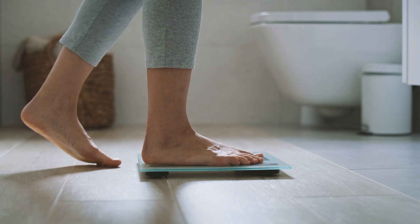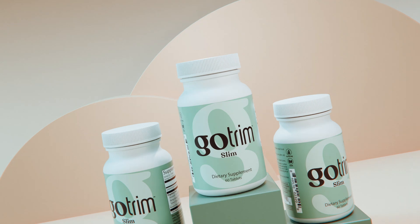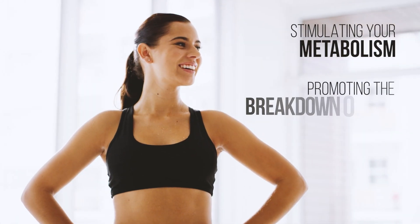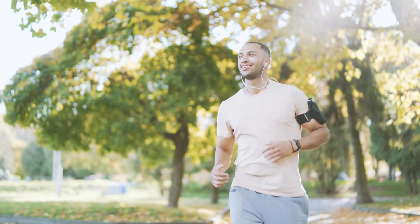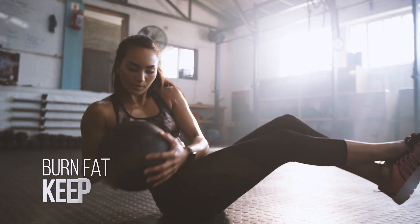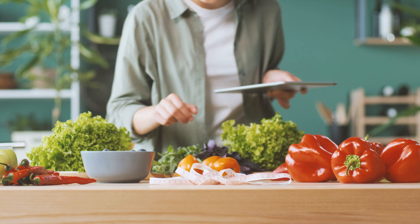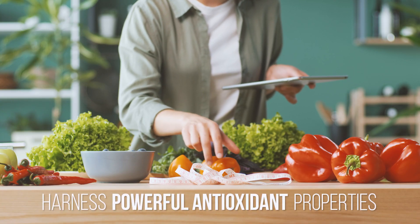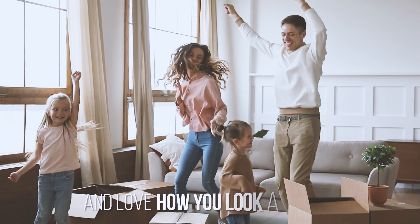Whether you're close to your goal or just starting out, GoTrim Slim is designed to enhance your efforts by stimulating your metabolism and promoting the breakdown of fat. Plus, studies show the active ingredient may help maintain healthy cholesterol and glucose levels. Losing fat and getting more definition should go hand-in-hand with taking supplements good for your overall health. Don't compromise. Harness powerful antioxidant properties, get a healthy muscle-to-fat ratio, and love how you look and feel.